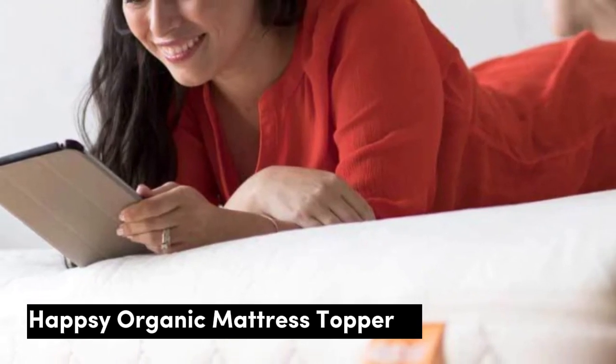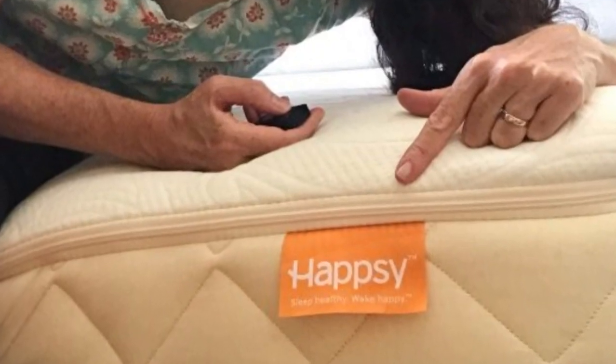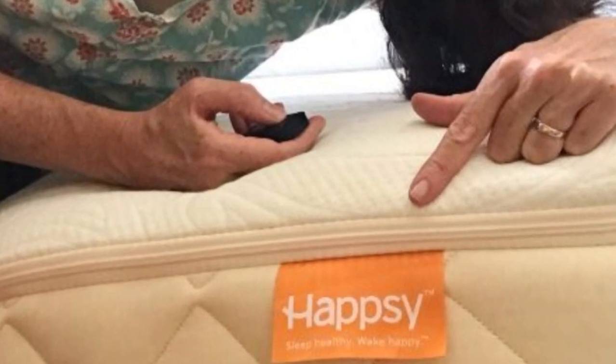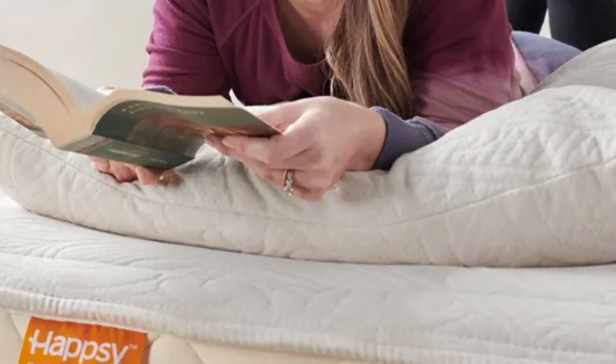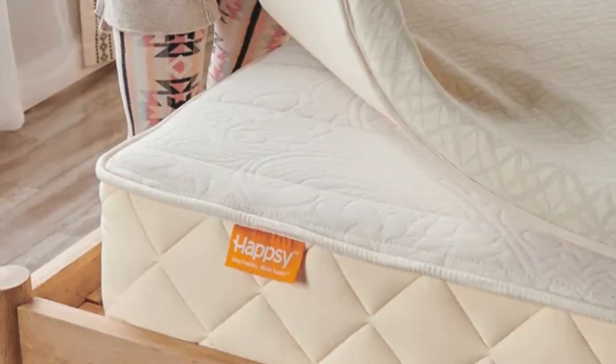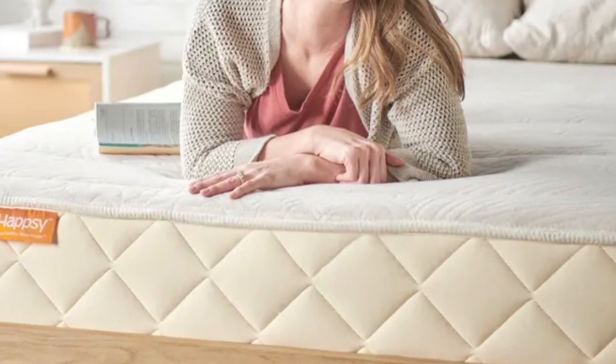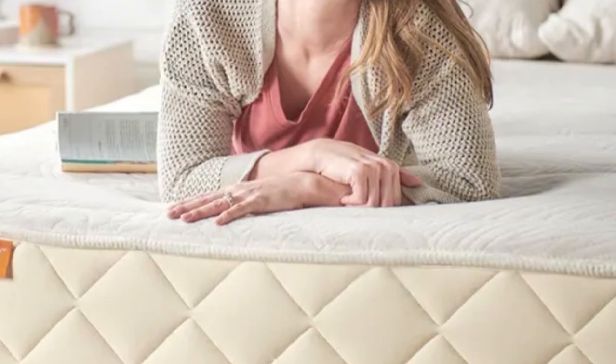Number 2: Side sleepers often need a softer surface to avoid putting painful stress on their shoulders, hips, or knees. On the other hand, a too-soft surface may not provide sufficient support to help maintain neutral alignment. This organic topper is side sleeper-friendly and provides a balance of support with a plush, pressure-relieving feel. Made with 2 inches of GOLS-certified latex encased in a quilted organic cotton cover, Hapsi's topper earned praise from testers for its excellent comfort.